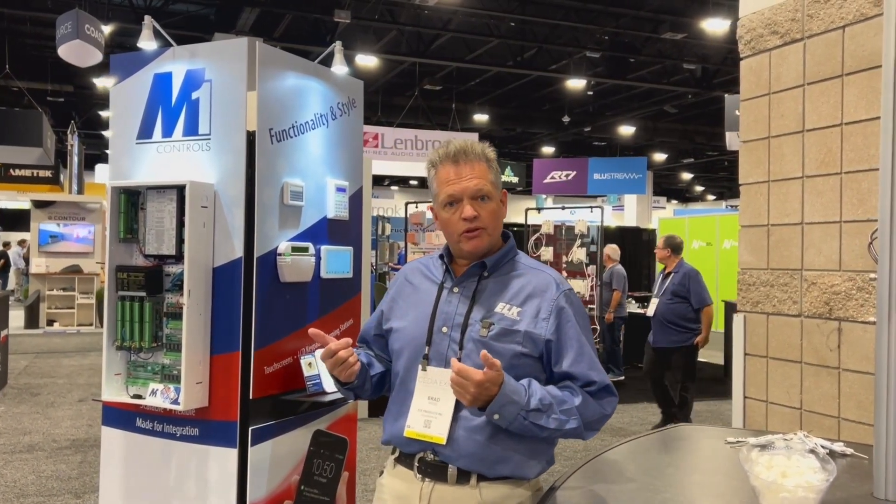Hi, everybody. I'm Brad with Elk Products. I want to welcome you to CEDIA 2023. If you didn't get a chance to come out, you've missed a fantastic show. We've had great interaction with our customers. I want to give you a little walk-through through the booth here.